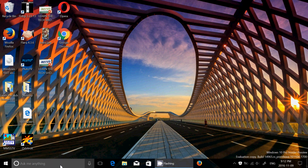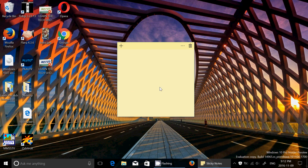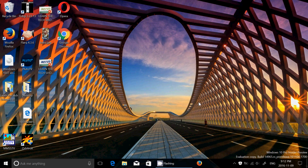There's a nice polishing of the UI — even the icon for Sticky Notes looks a little more interesting than before. You've got the settings icon and 'enable insights' option, as well as a statistics option for Microsoft to get information about what's working or not.